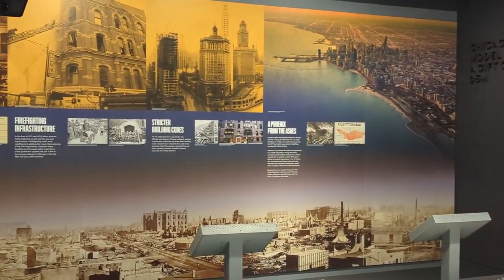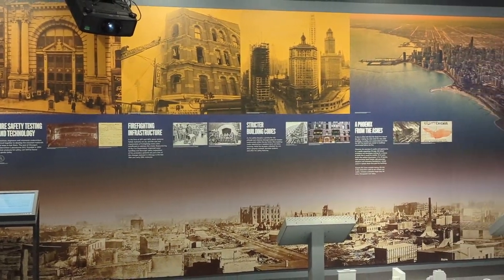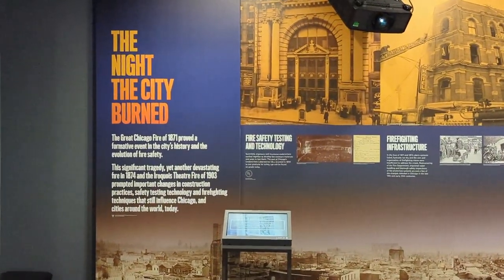This panel is basically discussing the Chicago Fire that happened in 1871, but there's a short film later in this video that will explain that more in detail.